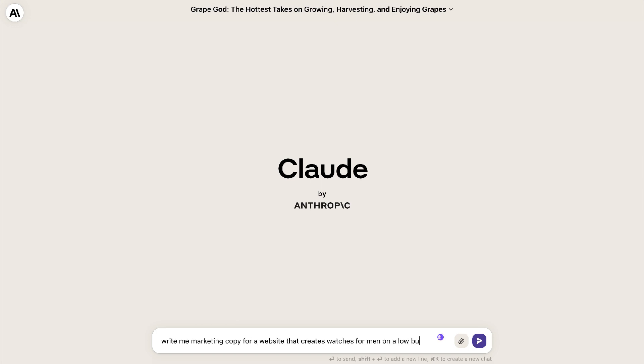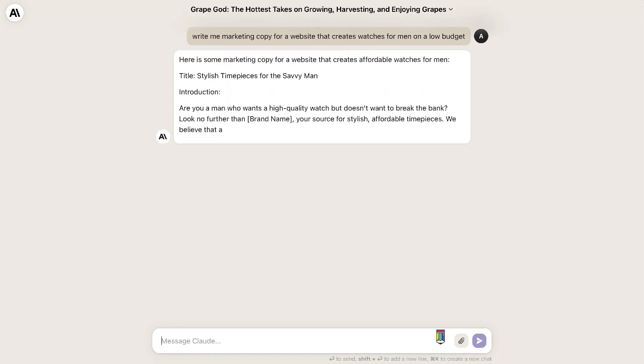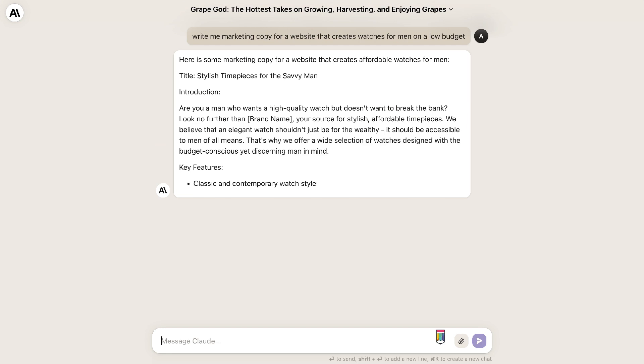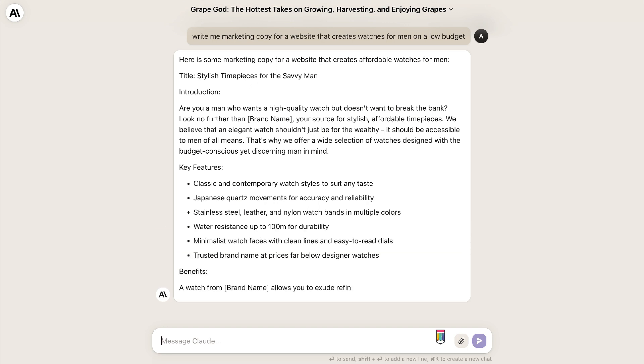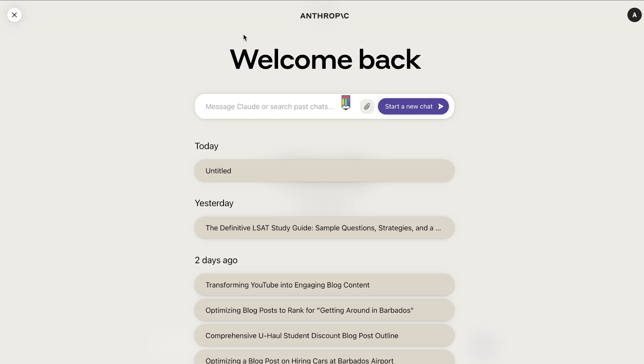You could also generate very in-depth and engaging short and long-form copy using Claude AI. Recently I've been doing a lot of tutorials on Claude, so if you want to check that out I'll leave those links in the description below. The great thing about Claude is that it's completely free to use — there's no paid plan — but the only downside is that it's only available in select countries. To see if Claude is available in your country, just head over to Claude.ai and sign up for an account.